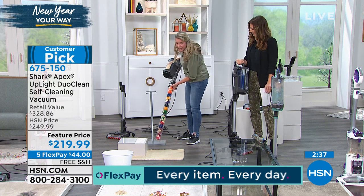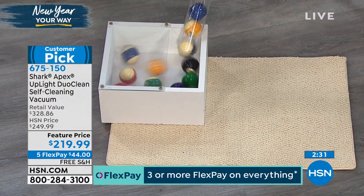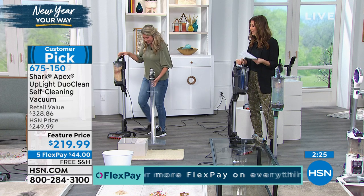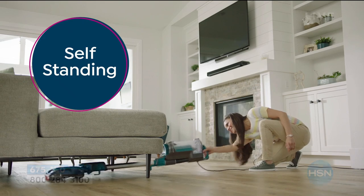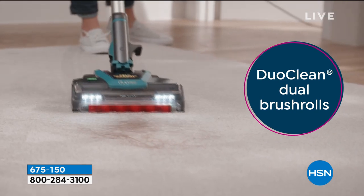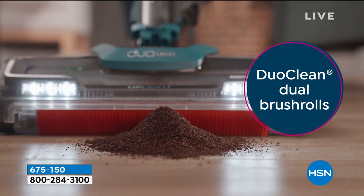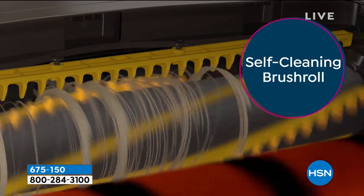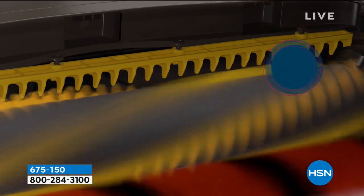Look at how amazing that is — you can get this home today for just $44 a month. We take all major credit cards. This is the Shark Apex Uplight — their advanced, fully featured model, the one that has sold out every single time it's been on air. We only have enough for one presentation this weekend. We've already sold out of Arctic Blue. On the black, we have 800 left — that's not a lot, because we usually sell thousands every time.